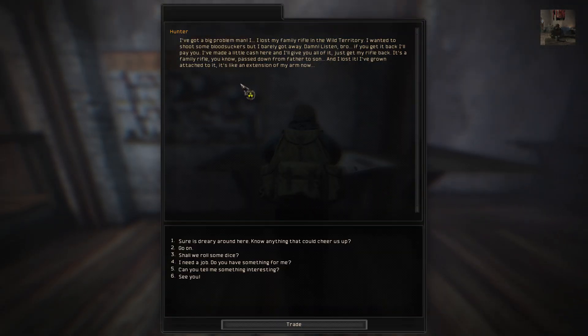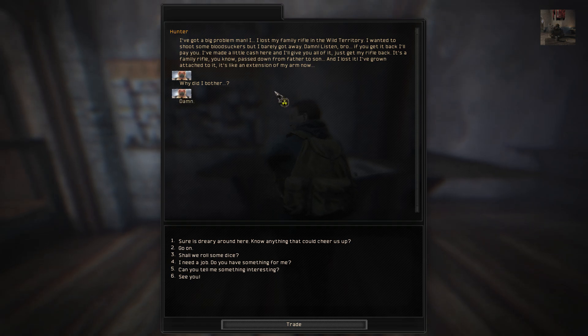I'm going to put this gun on the stash. I've got a big problem, man. I lost my family rifle in the wild territory. I wanted to shoot some bloodsuckers but I barely got away. Damn. Listen, bro, if you get it back, I'll pay you. I made a little cash here and I'll give you a lot of it. Just get my rifle back.